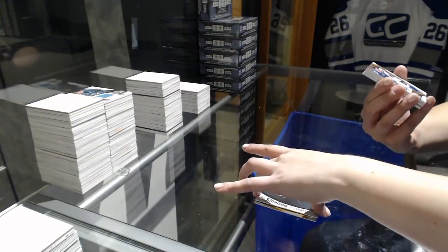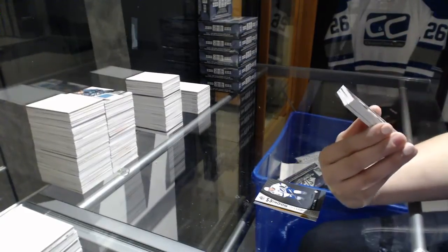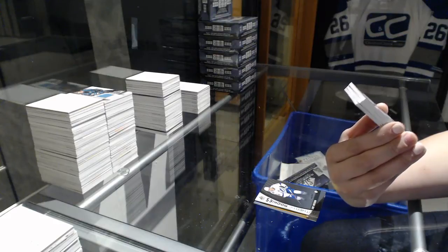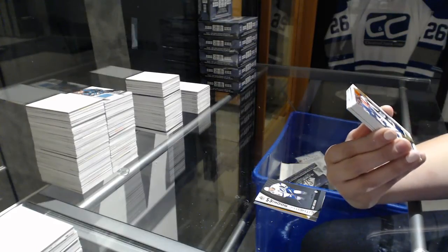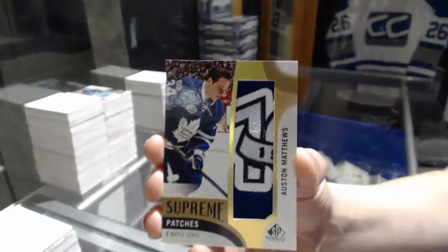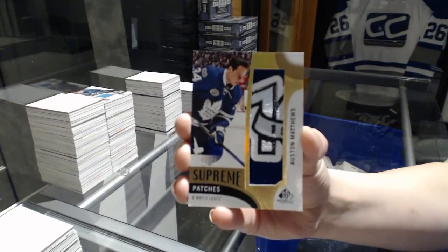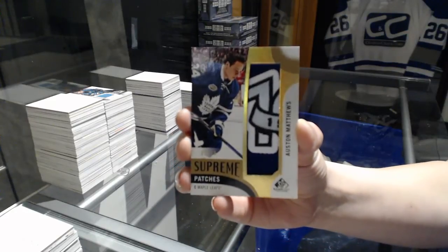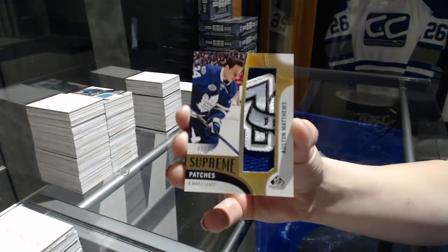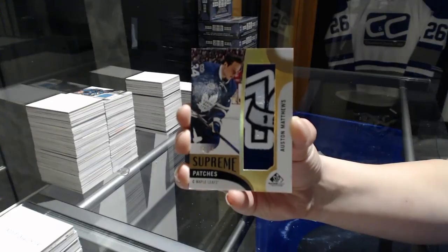Ooh, that's so pretty. We've got a Supreme Patches, number 2 of 15, Auston Matthews. That is beautiful. Auston Matthews numbered to 15.